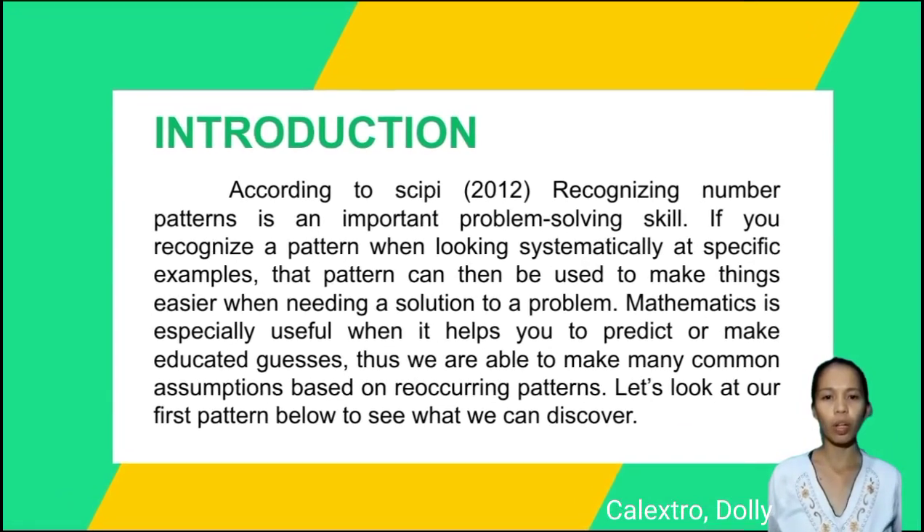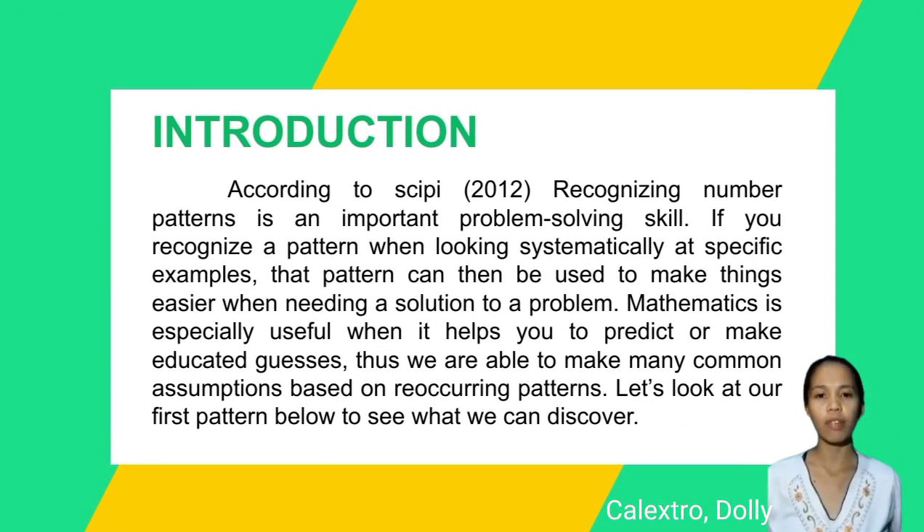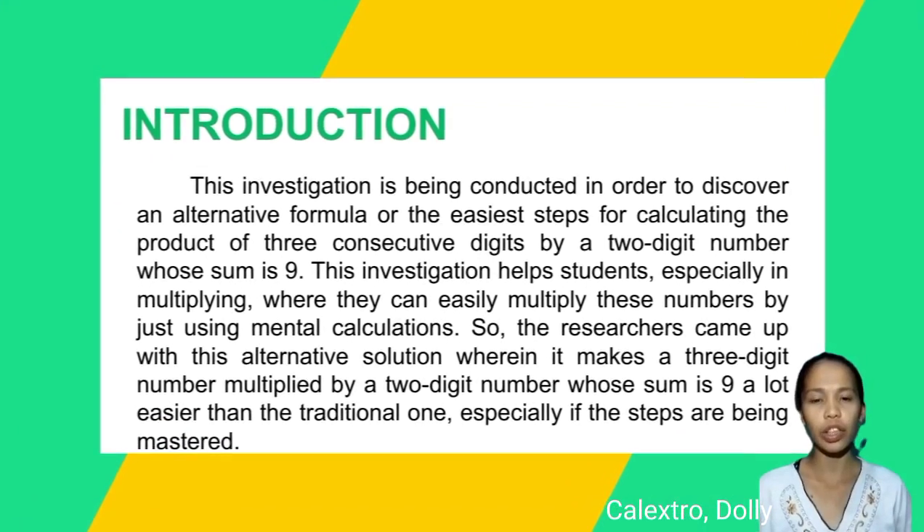According to CPI 2012, recognizing number patterns is an important problem-solving skill. If you recognize a pattern when looking systematically at specific examples, that pattern can then be used to make things easier when needing a solution to a problem. Mathematics is especially useful when it helps you to predict or make educated guesses. Thus, we are able to make many common assumptions based on recurring patterns. This investigation is being conducted to discover an alternative formula or ECS skills for calculating the product of three consecutive digits by a two-digit number whose sum is 9.